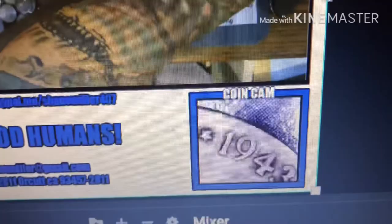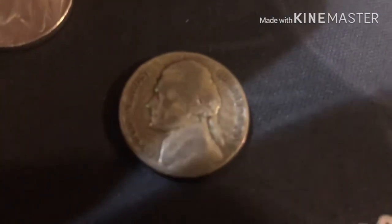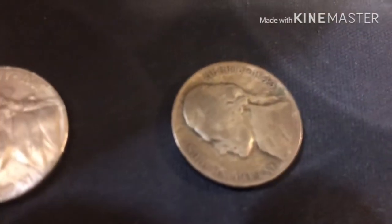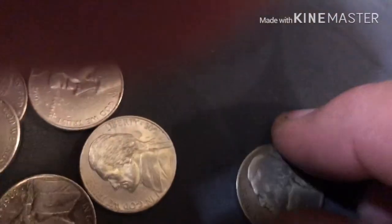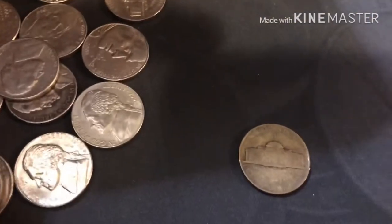Our first silver war nickel — 1943, right here. Philadelphia mint. We're probably two rolls into the second row and we've found two forties and a forty-three.